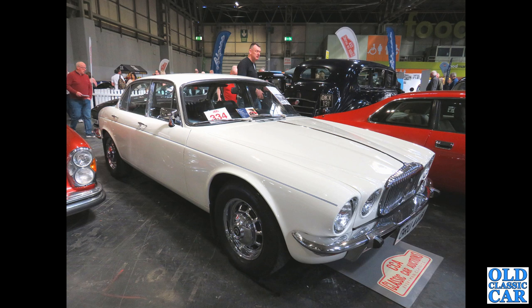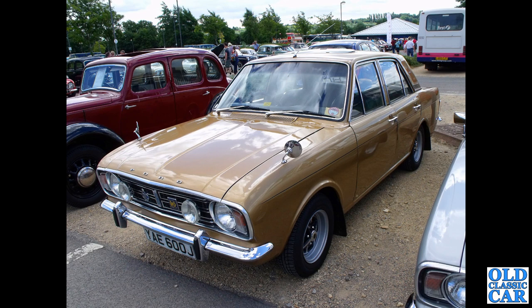A classic Jag — or rather Daimler, if you had slightly deeper pockets. This is a mid-70s Series 2 XJ. You can tell the Series 2 by the higher front bumper, shallower grille, and the front door quarter lights — which opened on the Series 1 but not on the Series 2.